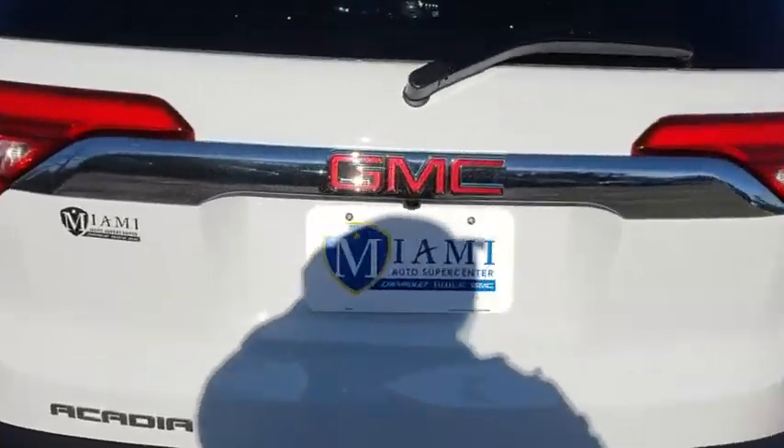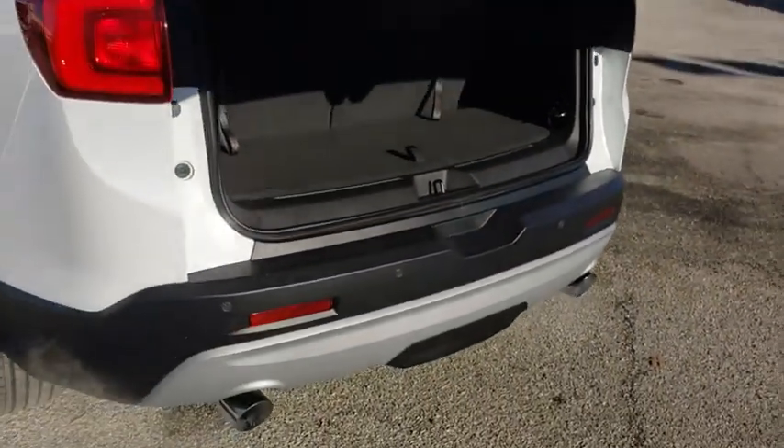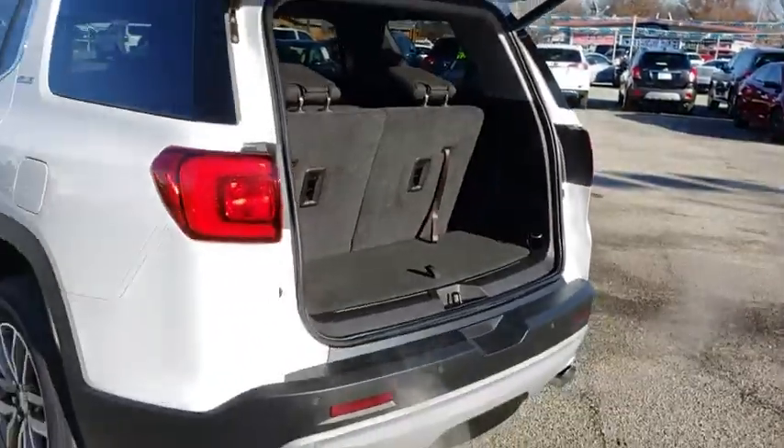Traction control, Bose sound system, power liftgate, dual airbags, alloy wheels, power steering, four-wheel disc brakes, heated front seats, electronic stability control, heated front driver and passenger seats.